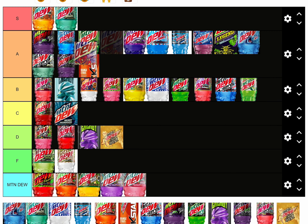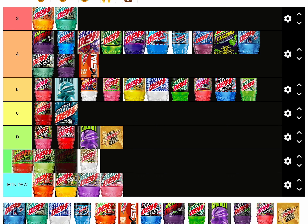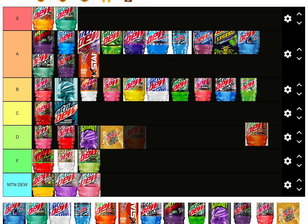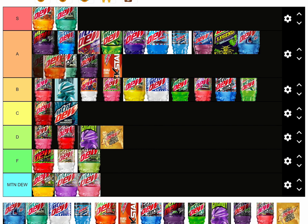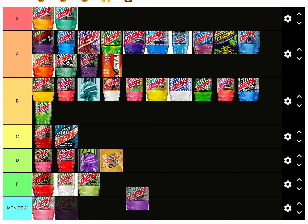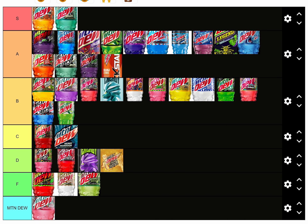Typhoon is A tier. Flaming Hot is high F tier. Overdrive is A tier. Mowee Burst is high B tier. Passion Fruit Punch is S tier. See you later, here we go.